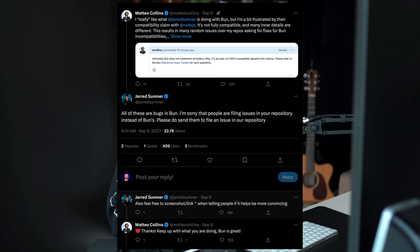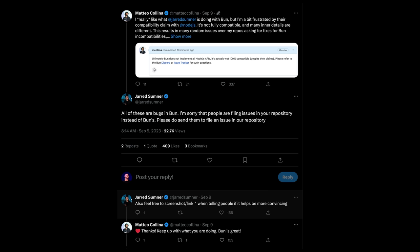I particularly liked the discussion where the Node.js team was seeing issues around folks asking why certain things weren't supported in Bun, and Jared owns up to it. He says these are all issues in Bun — please cite this tweet and send them our way and we'll get them fixed — because their goal is to have compatibility with all of the things in the ecosystem. I really love that approach.